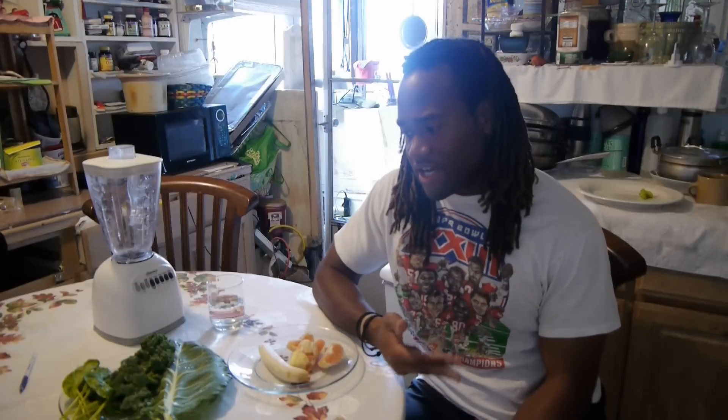Hey, what's up? All right, check it out. So I came up with this Popeye the Sailor Man Dream Drink — it's a combination of five different foods: three vegetables, two fruits. It's banana, orange, kale, collard greens, and spinach.